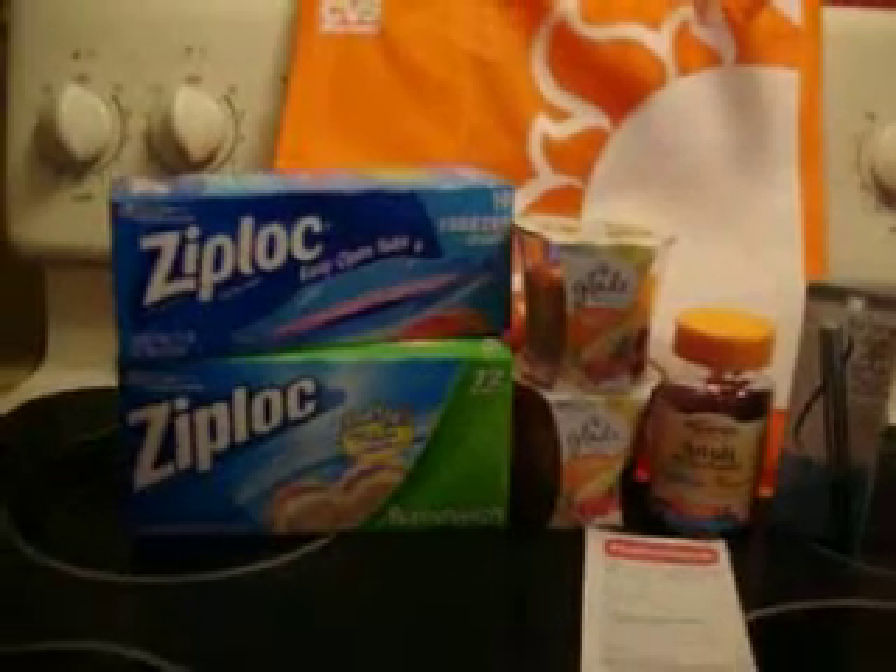The Physician Formula deal: buy any Physician Formula and receive a $7 ECB. Like I said, mine was $7.29. I did receive my $7 ECB, which made the Physician Formula $0.29.